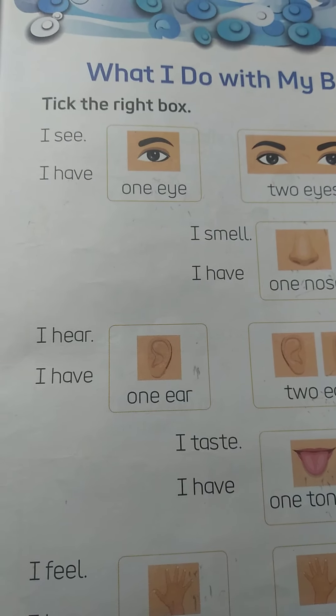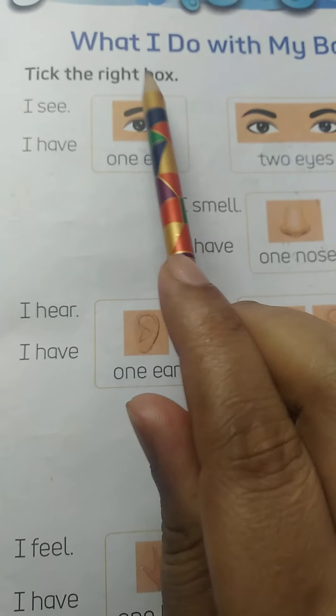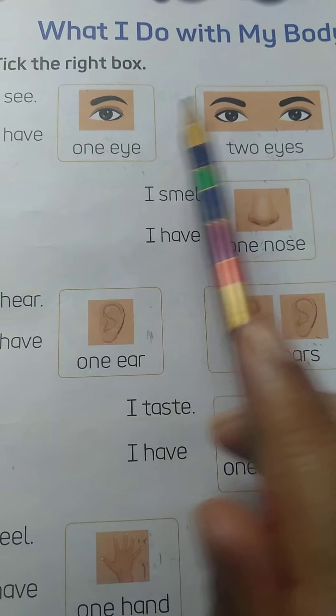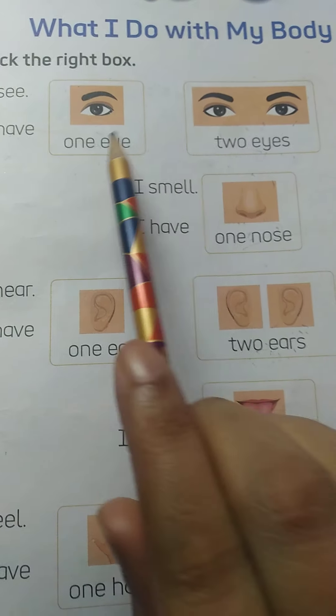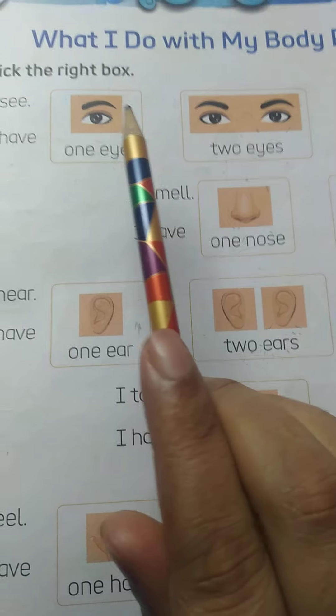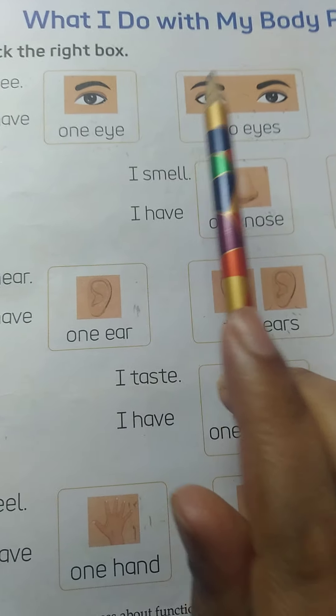So kids, here is an exercise — take the right box. Here we have to take the right box. Can you see there are two boxes? One is correct and one is wrong. We have to tick the correct box.